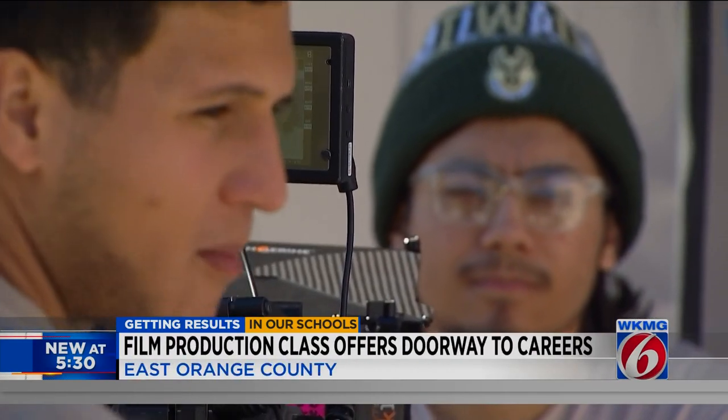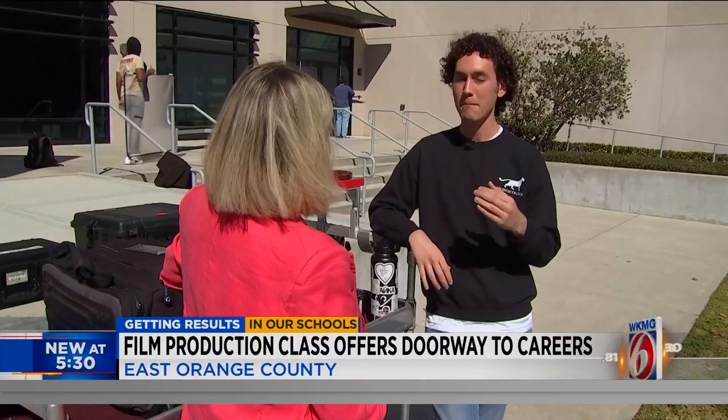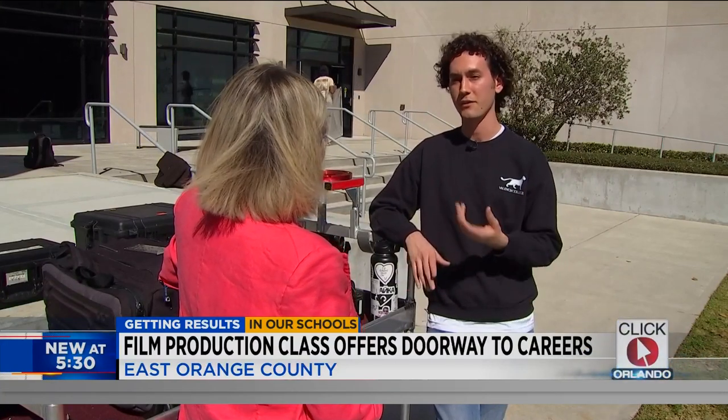He had to talk to his family — sit both of his parents down and say, 'I'm sorry, I'm not going to be a doctor. I'm going to be a filmmaker.' He applied to several schools and then learned about Valencia College. His main goal and dream is to direct his own picture, tell stories, and impact people in a positive way with his storytelling.